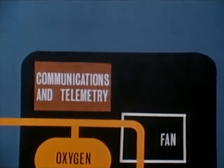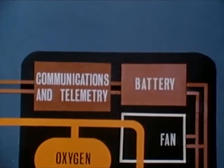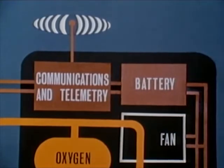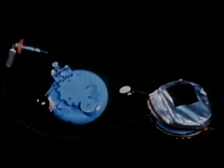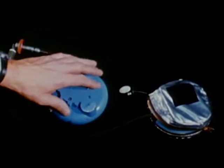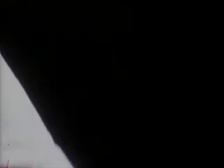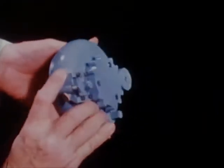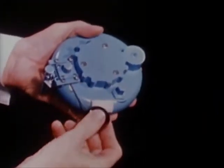The backpack also contains a communications and telemetry package and a battery which supplies electrical power to the backpack equipment. An antenna is used to transmit bio-instrumentation data as well as two-way voice communication. In the event of a suit puncture or loss of the primary oxygen supply, lunar astronauts will have a secondary oxygen source in the form of an emergency oxygen supply system.